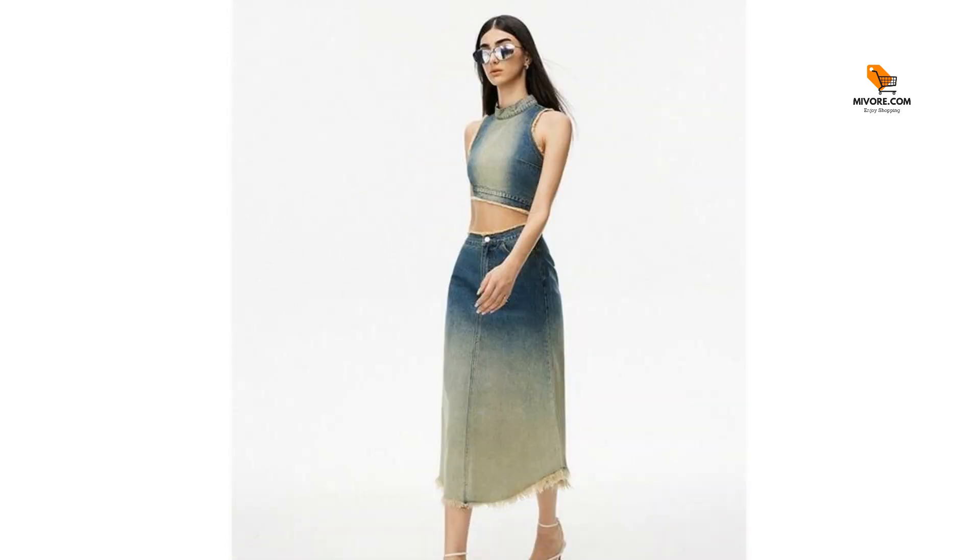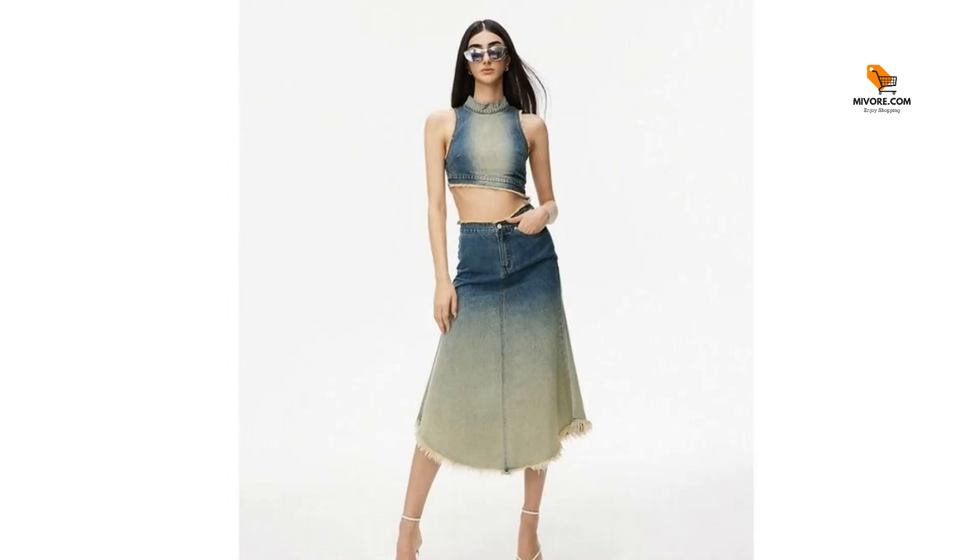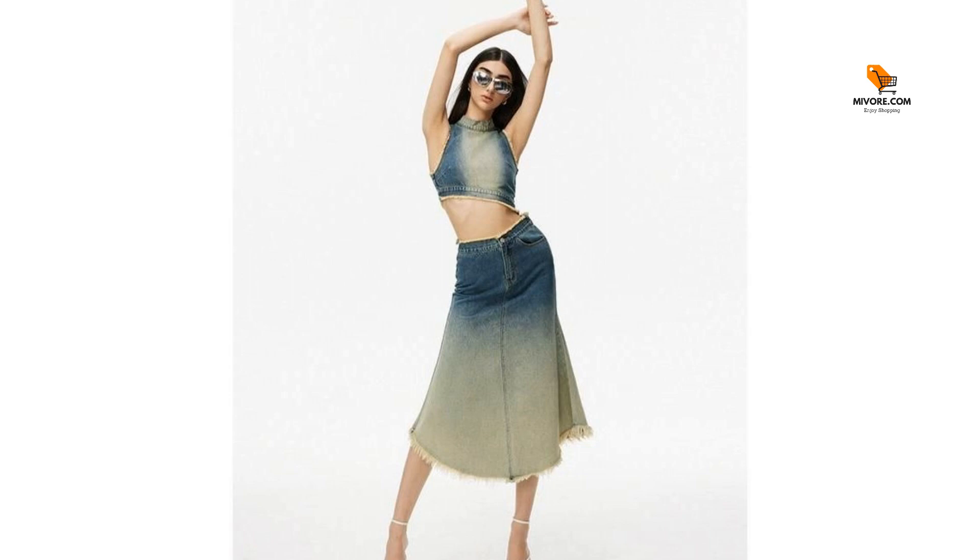Get yours today. Don't miss out on the chance to own this must-have piece. Our gradient blue asymmetric denim vest is waiting to become a cherished part of your wardrobe. Add it to your collection today and embrace the perfect mix of retro charm and contemporary style.